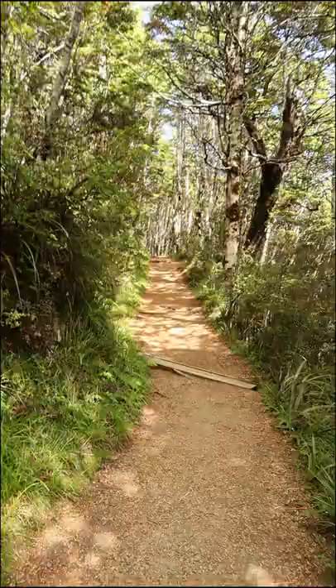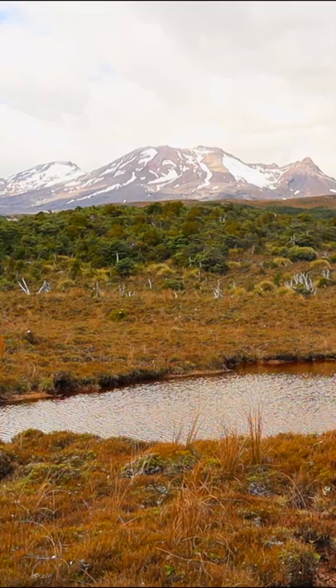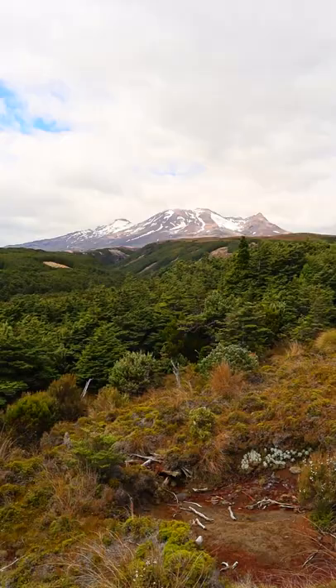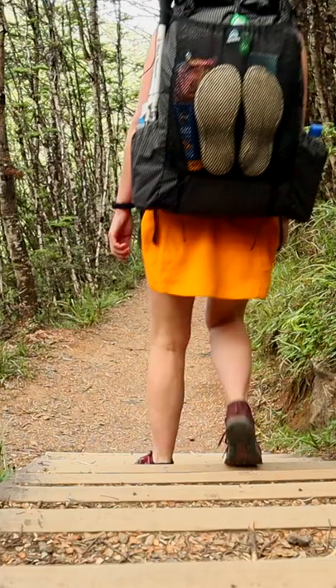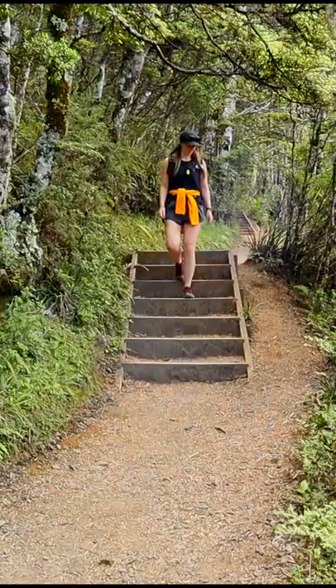The track climbs through Mountain Beach Forest to the Rotakawa Pools, past excellent views of Mount Ruapehu. Although there are a lot of stairs and the track does climb steeply in places, this is still a great beginner-friendly walk on this side of the mountain. Follow for more great New Zealand walks to try.